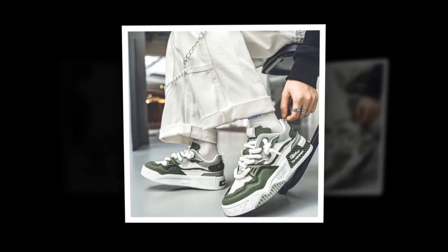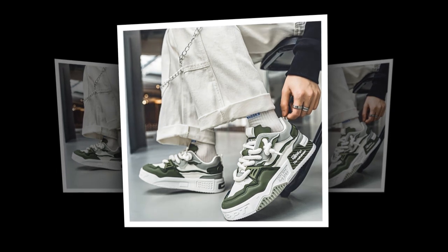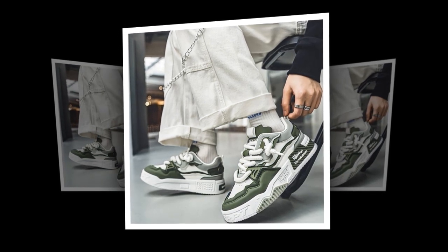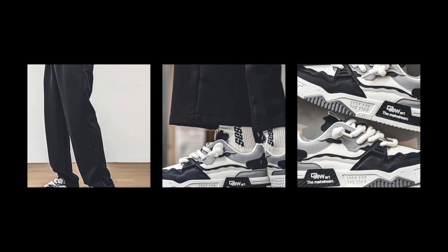I've been wearing these sneakers for a few days now, and I have to say, they feel great on my feet. The flat heel design gives you a natural feel while walking, and they're really stable, which is especially good for long days.